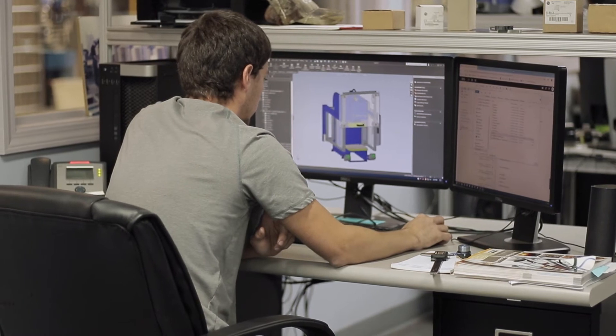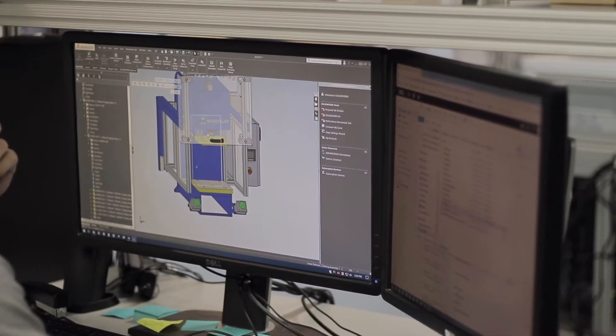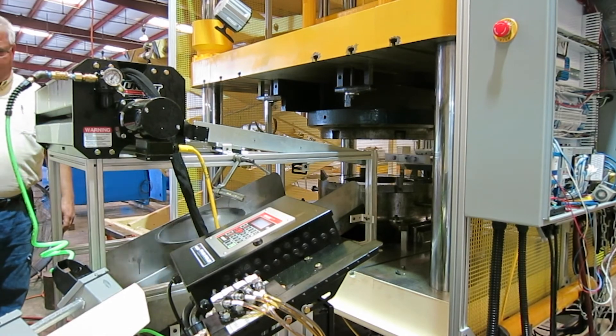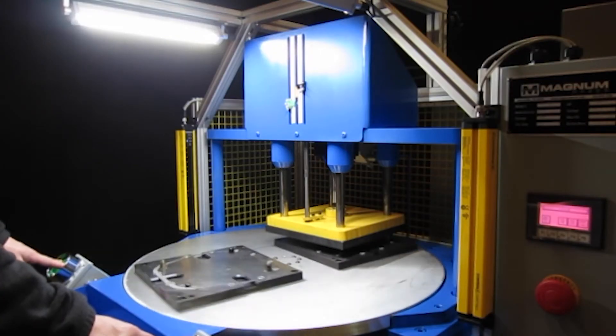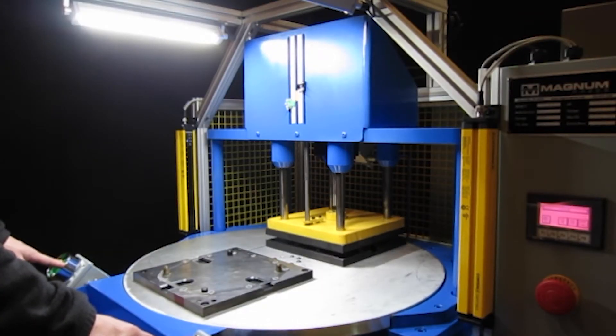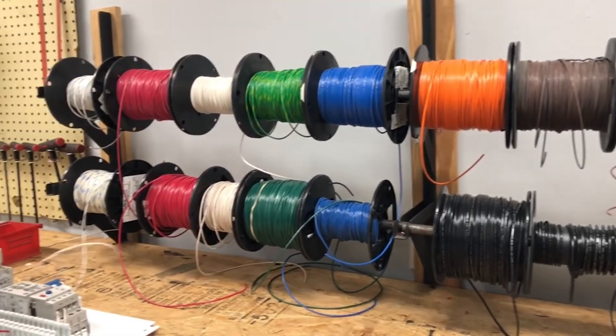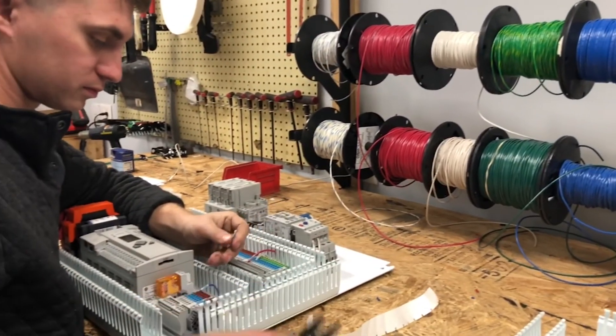Not seeing what you need? Magnum Press has engineers who are ready to modify or customize a press just for you. With us, you never have to settle for a press that isn't exactly right for your application. Magnum Press products are made in America, crafted in-house, and backed by a great warranty.